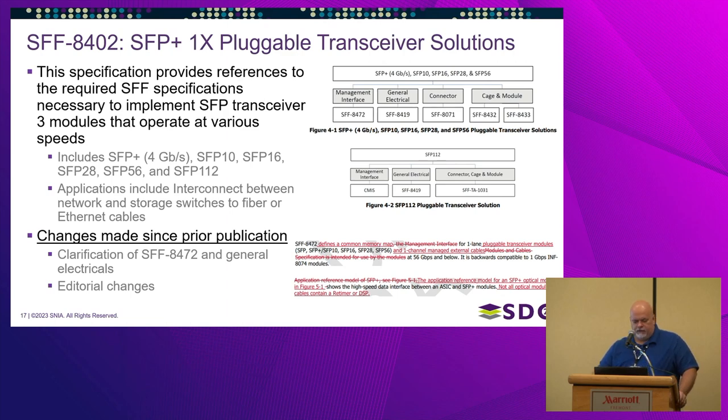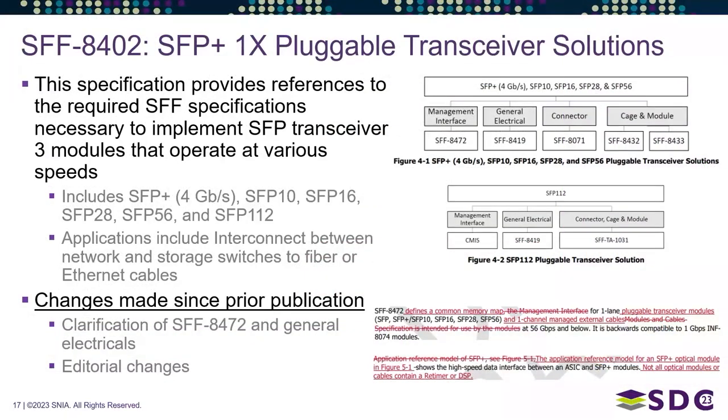SFF 8402 is the specification for the SFP+ x1 pluggable transceiver solution. Essentially this document provides references to other SFF documents needed for implementing an SFP transceiver — the management interface document, the general electrical document, the mechanical document for the connector, and the mechanical document for the cage and module.